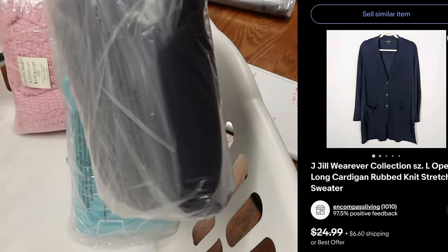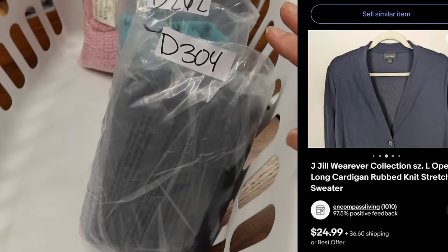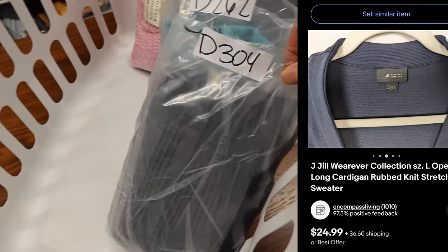Then there's a J.Jill Wherever Collection cardigan — a nice long button-up one. I had it priced at $25, somebody offered $21, and I gladly accepted.